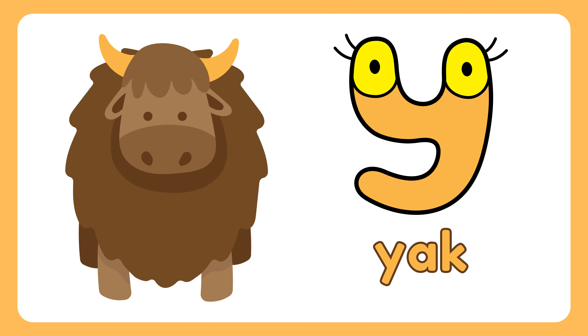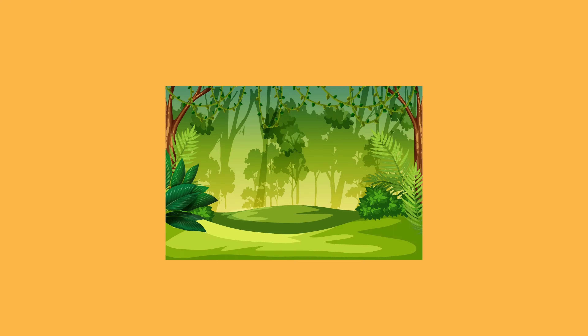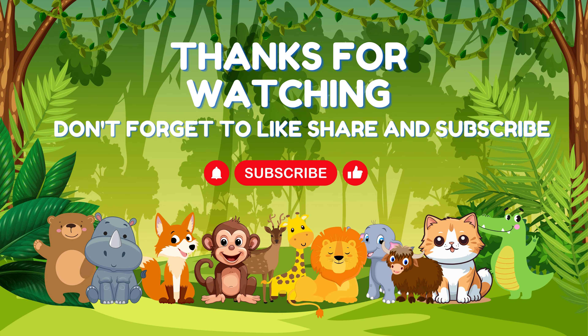Y. Yak. Z. Zebra. Thanks for watching. Don't forget to like, share and subscribe.